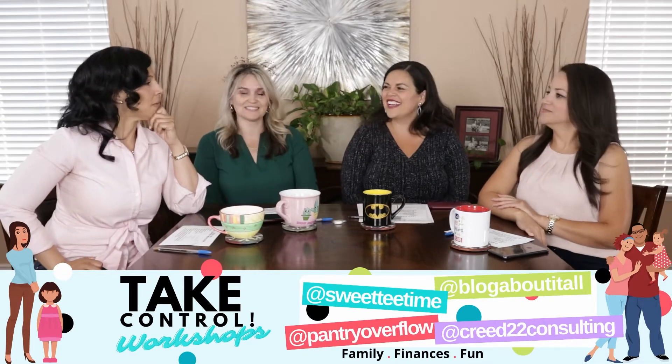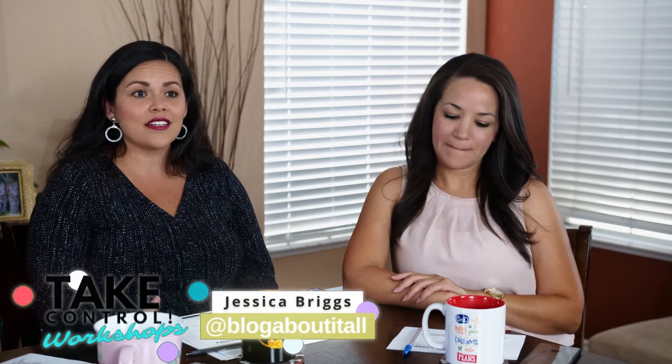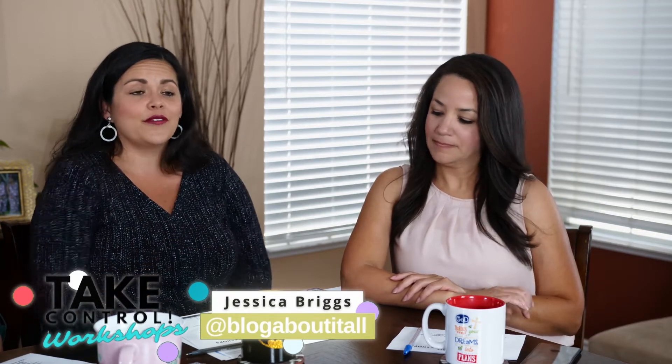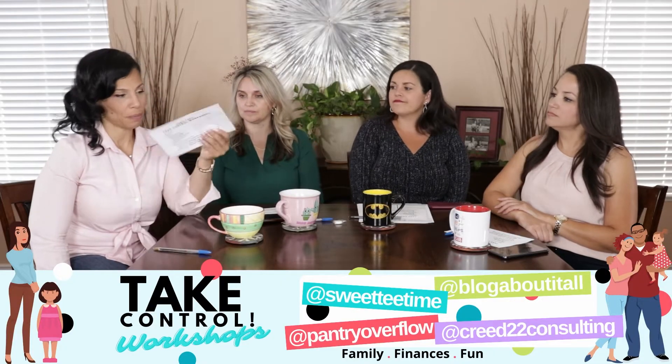Ground zero: you have to start writing down every penny you spend. A lot of times when you're getting started you have no idea what you spend on groceries, on gas, on eating out. I was shocked when my husband and I first wrote down what we spent going out to eat and on fast food — I was like, oh my goodness, are you kidding me?